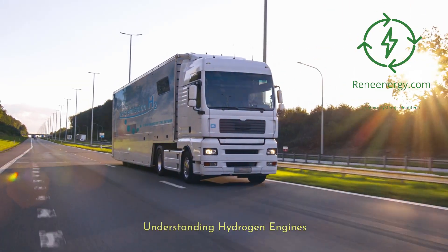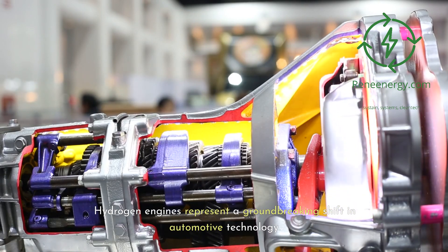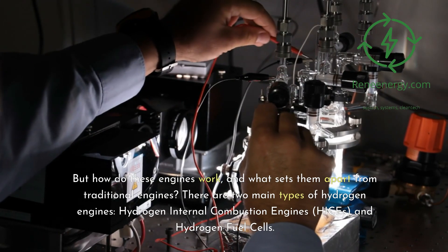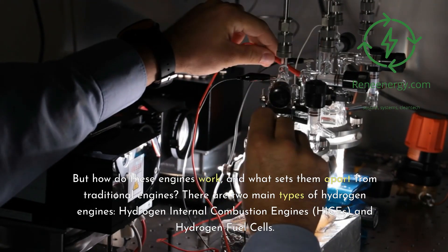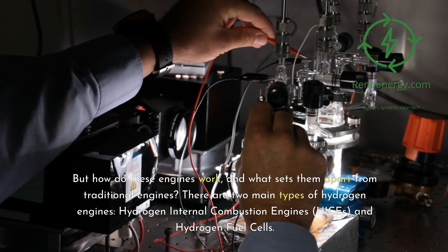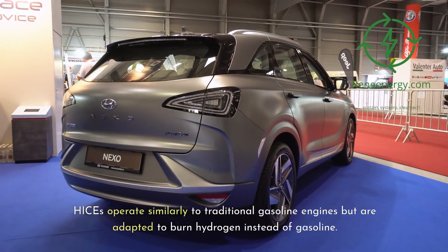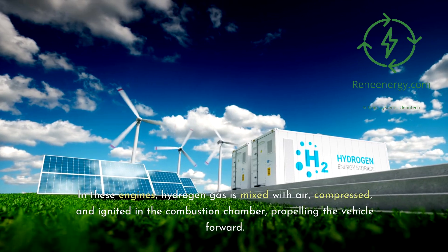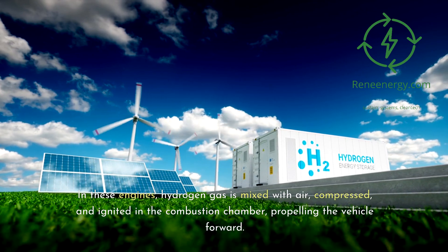Understanding hydrogen engines. Hydrogen engines represent a groundbreaking shift in automotive technology. There are two main types: hydrogen internal combustion engines (ICEs) and hydrogen fuel cells. ICEs operate similarly to traditional gasoline engines but are adapted to burn hydrogen instead of gasoline. In these engines, hydrogen gas is mixed with air, compressed, and ignited in the combustion chamber, propelling the vehicle forward.